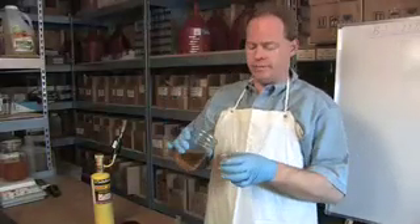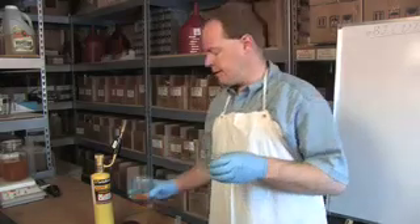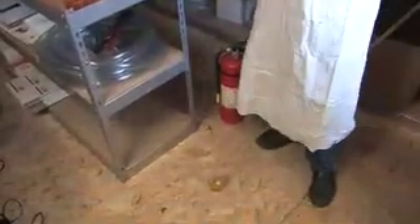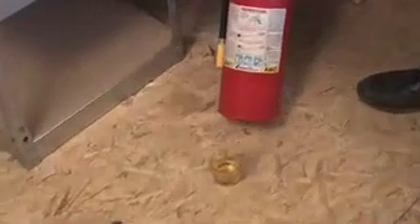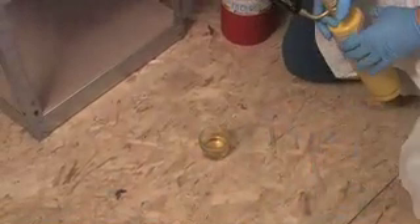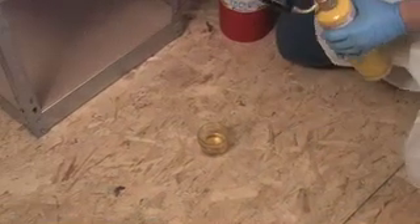This is biodiesel that I've made from canola oil. So I'm going to pour a little bit in here. And now it's time to play with fire. I'm going to come down here and light up our blowtorch. Notice I have my fire extinguisher, people. We now have a nice blowtorch going. You notice I've got some biodiesel on the ground here. I want to show you that biodiesel is very, very safe to have around.